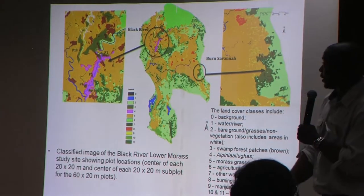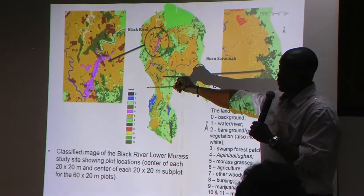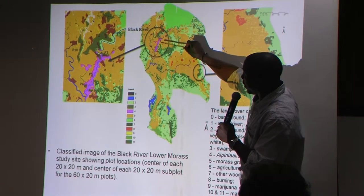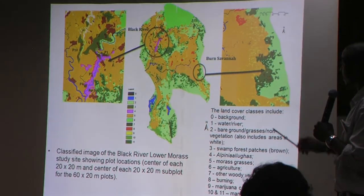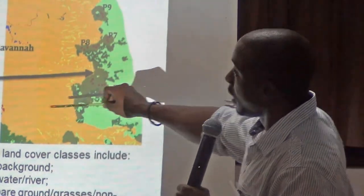Here is a picture of the morass. In pink is the ginger distribution. The light green patches here are your swamp forest patches — some are accessible by road, and these over here are only accessible by river. A better picture shows the river here, and the forest patches in black.